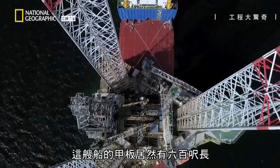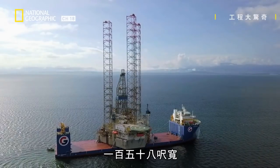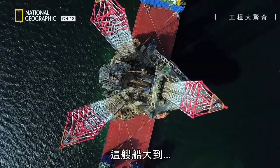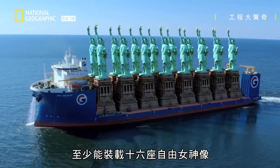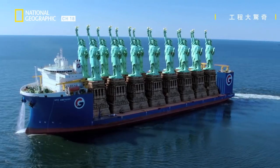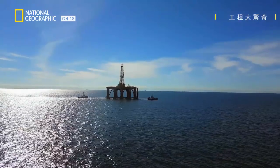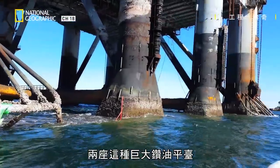This ship's deck is an incredible 600 feet long and 158 feet wide — so big that no less than 16 Statues of Liberty would fit onto it. The deck can also accommodate both of these enormous oil rigs, just.